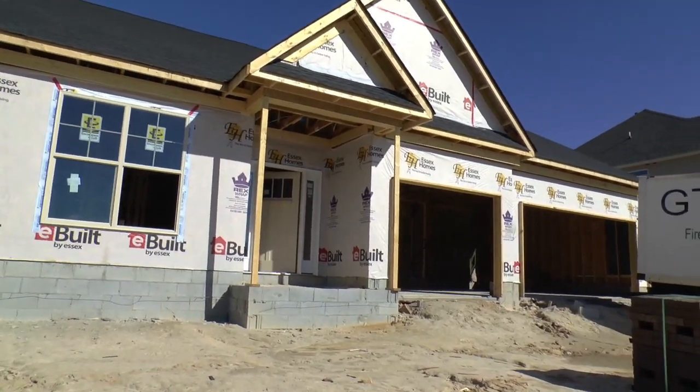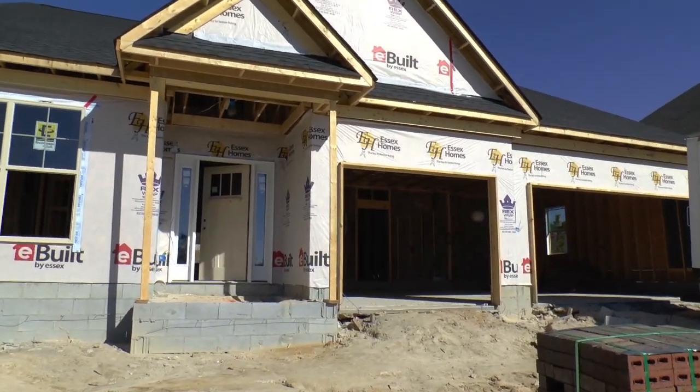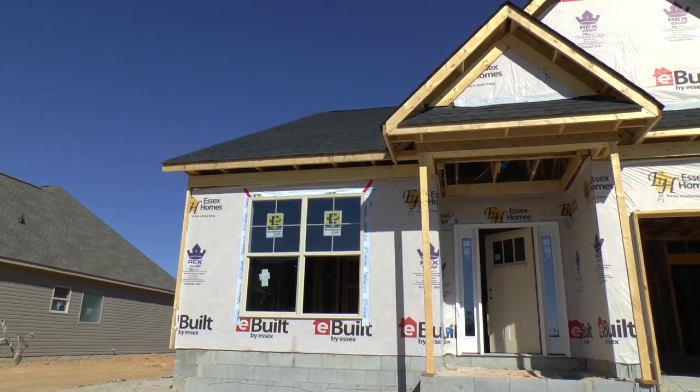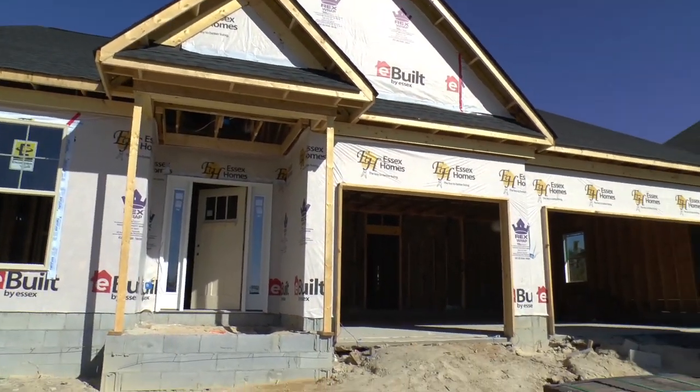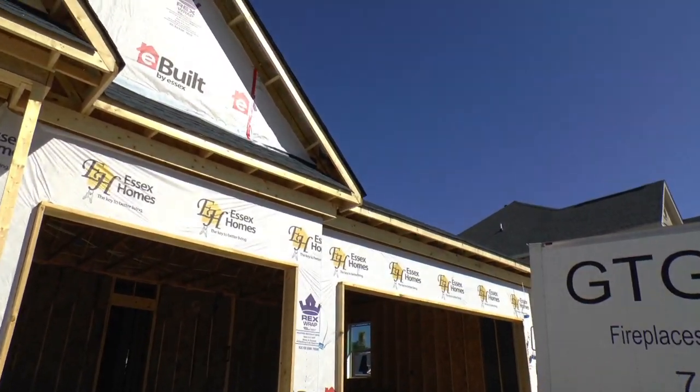A free included service is our BuildWatch videos — videos where we watch a home being built from the ground up. When my clients build new homes, we go out to the homes every two or three weeks and do updates to see the progress.